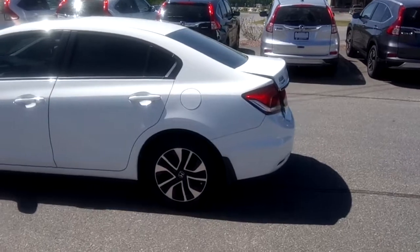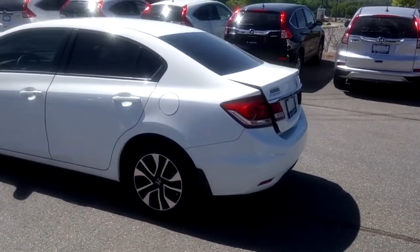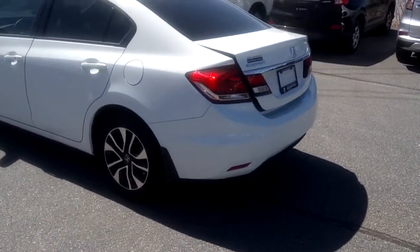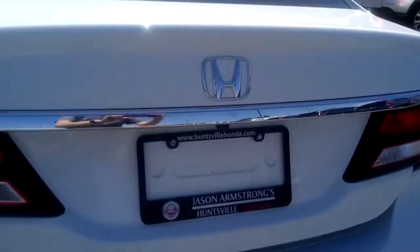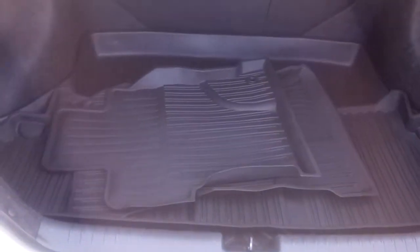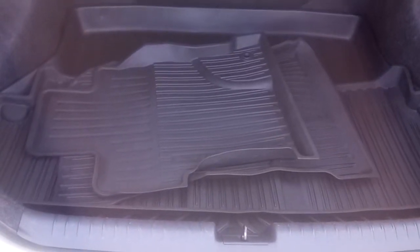This one has a few added features including tinted windows and mud guards for all four wheels. It's in great shape. It features the Muskoka protection package which includes all-weather floor mats for the front and rear seats as well as a cargo area protection tray.